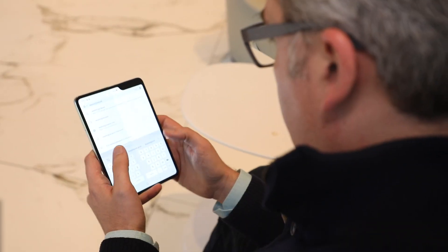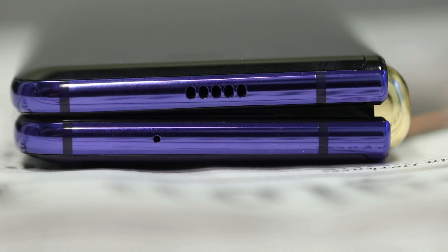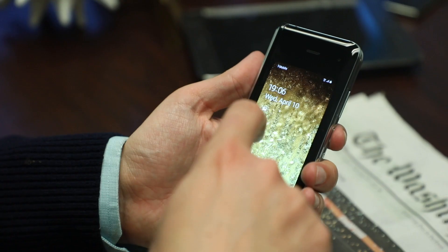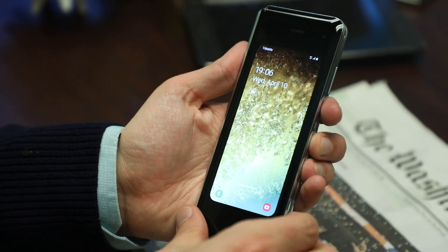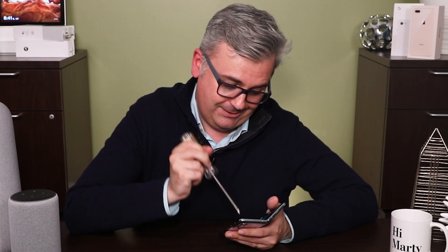Is it fragile? A bit more than most smartphones. The biggest concern is that you can't get the Fold wet — water messes with the hinge on the spine. As for the screens, the folding portion may be less likely to crack if you drop it, because it's made of plastic instead of glass. That could make it more likely to scratch, but the reviewer didn't take a sharp object to Samsung's prototype to find out.